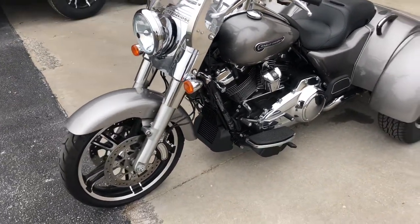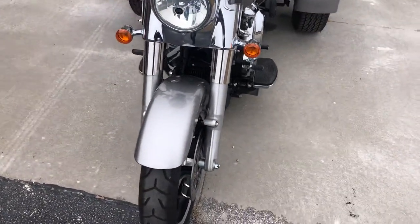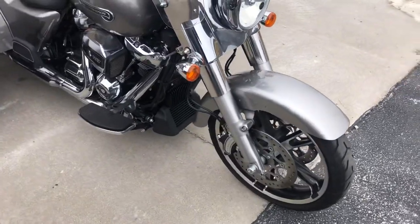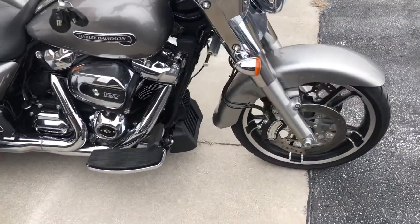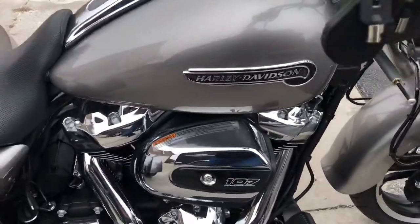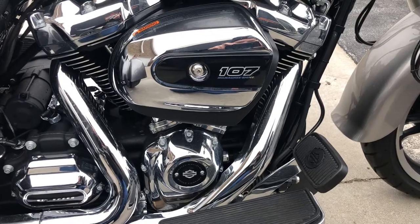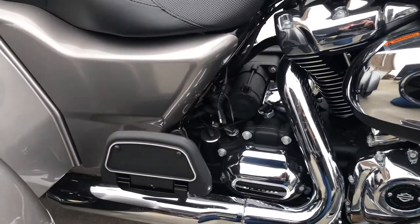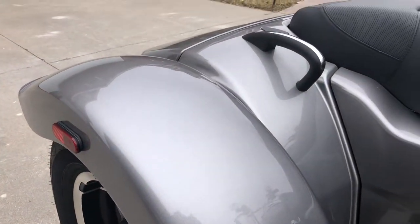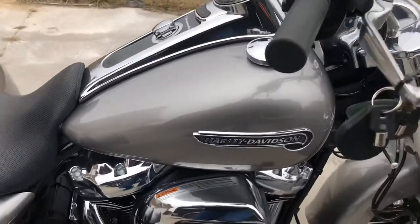This Freewheeler has the Harley-Davidson smart security system, ABS brakes, and the 107 Milwaukee-8 engine mated to a six-speed transmission. It has plenty of horsepower and torque to get you and your passenger and all your gear down the road over the hills without any issue. She's in fantastic condition with a nice six-gallon tank, so you have plenty of range.